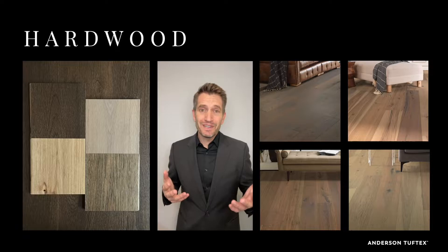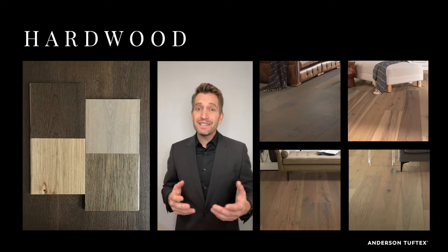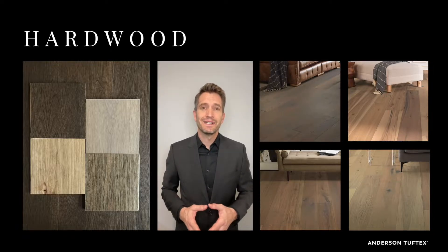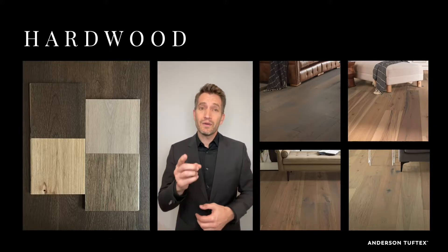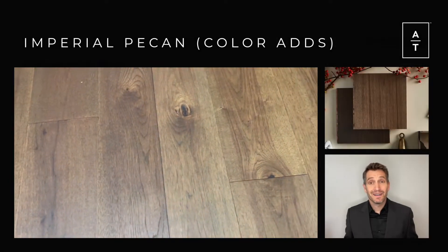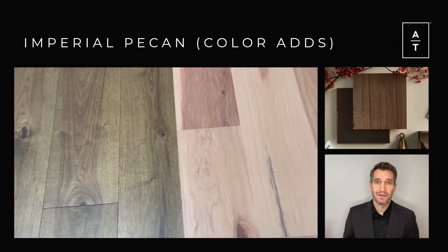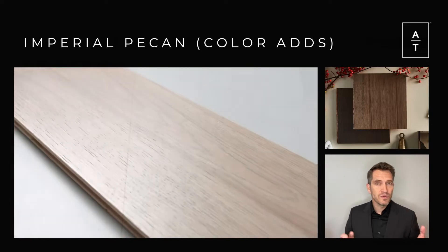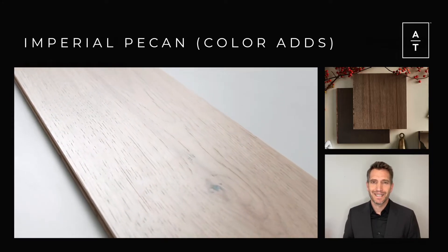That's it for the carpet introductions, but we have one more thing in the form of an exciting hardwood edition. This year, we're adding four new colors to last year's hottest introduction, Imperial Pecan. Your home is your canvas, and by expanding the color palette, we empower you to create your own masterpiece. Imperial Pecan's four additional colors provide a more exotic feel but with a traditional color bank. Every 7.5-inch plank is unique, finding the rare balance between smooth and more complex grains, and highlighting the natural beauty and dynamic variation of Pecan.